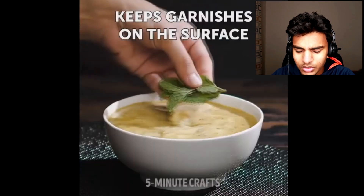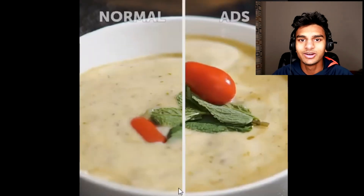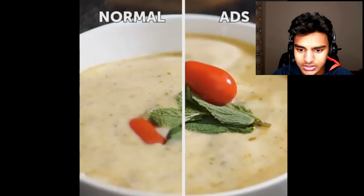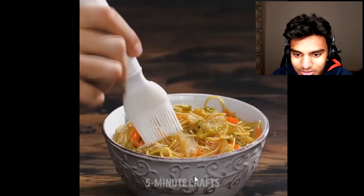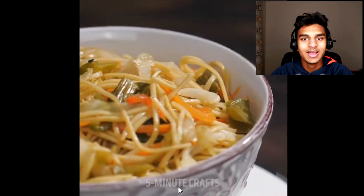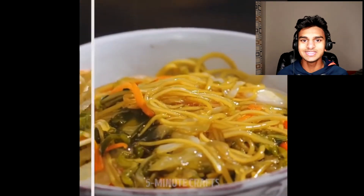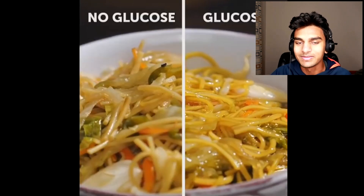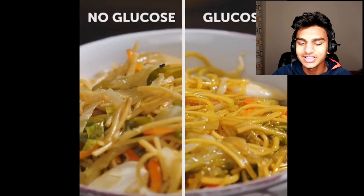There's a dude dipping a bowl — that's how they keep it on the surface. If they didn't have that, it would sink to the bottom and that doesn't look as good. Then we've got some noodles, and they're putting glucose syrup in it — I guess it's to make it more shiny. In my opinion, it actually looks worse with all that syrup. It just looks super greasy and gross. The no-glucose version looks better. The glucose looks shiny, but it also just makes it more oily.